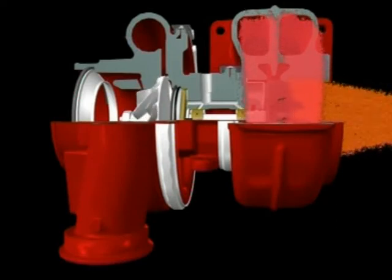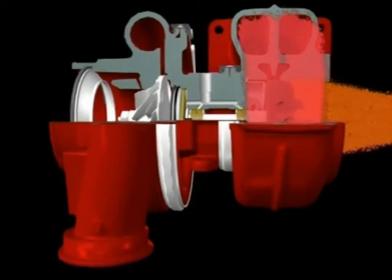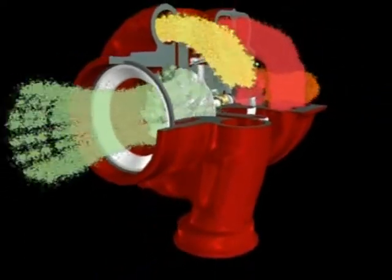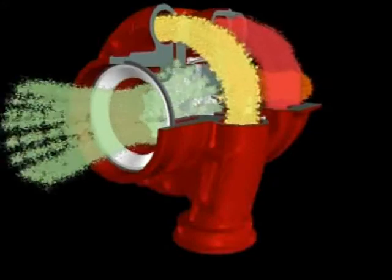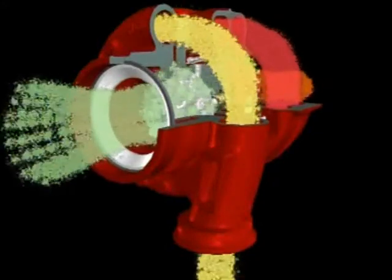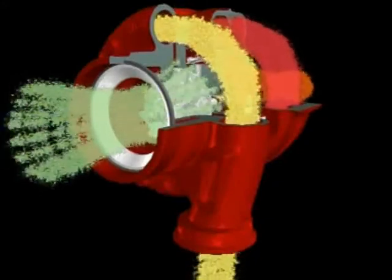The compressor wheel is connected to the turbine by a forged steel shaft. As the turbine wheel spins, the shaft powers the compressor wheel. Air is drawn into the compressor housing through the wheel and is compressed as the blades spin at high velocity. The housing is designed to convert the high velocity, low pressure air stream into a low velocity, high pressure air stream at the outlet through a process called diffusion.